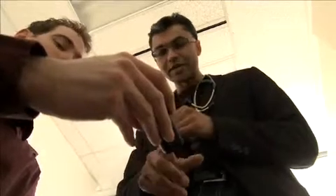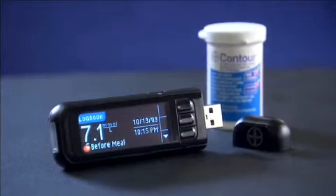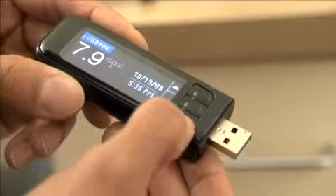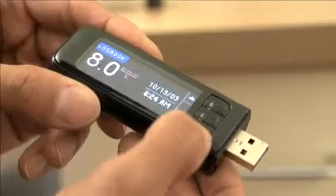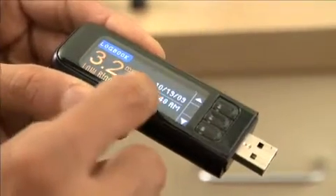Bayer's Contour USB meter is based on Bayer's Contour system and uses Contour blood glucose test strips currently available for other Contour meters. Bayer's Contour USB will be available for purchase online at bayercontourusb.ca, or at selected retail pharmacies.